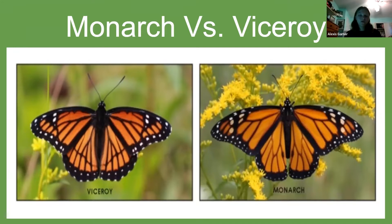Monarchs versus viceroy — you might say that you see monarchs all the time, but you could be confusing monarchs with the viceroy butterfly. The viceroy mimics the colors of the monarch. There is only a slight difference: the viceroy is smaller and has a black line on the hindwing, and they are not poisonous to predators unlike monarchs.